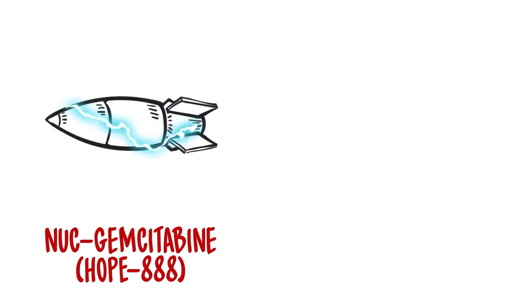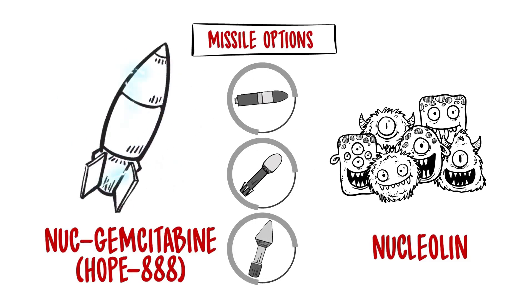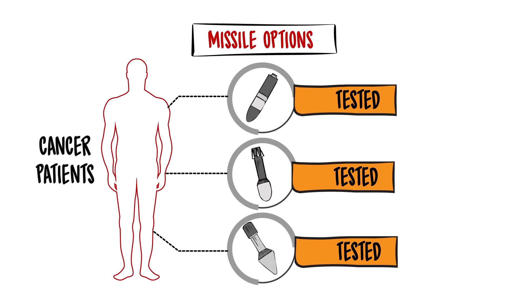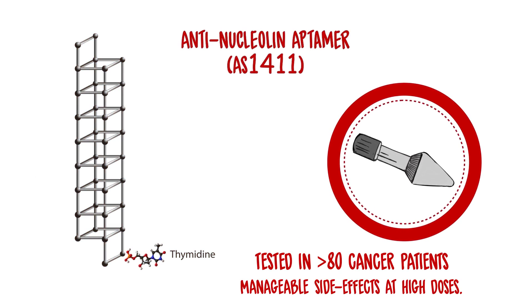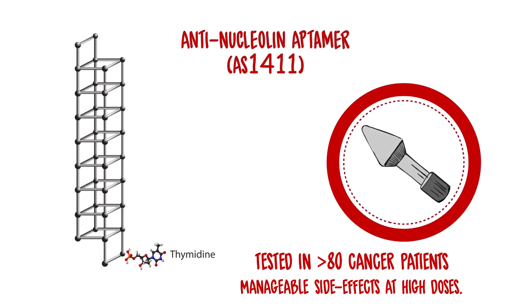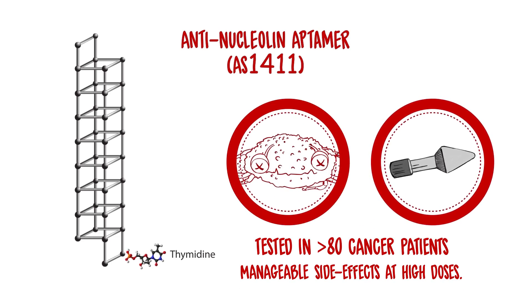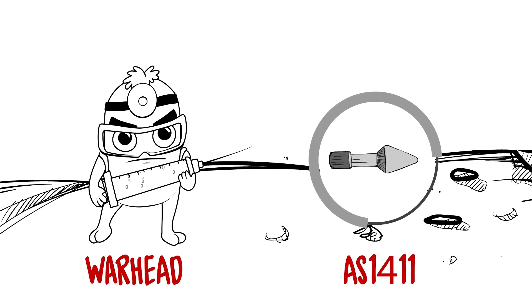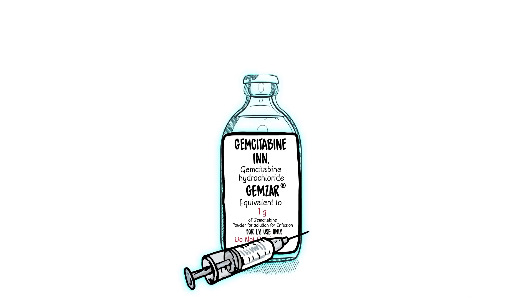To construct Nukgem, we had to find the right missile that can home in and lock onto nucleolin with great precision. Ideally, we wanted to use a missile that has already been tested in cancer patients so we know it can be given safely. We found one such missile: AS1411, an aptamer drug. AS1411 binds tightly to nucleolin and is actively taken up inside the cancer cells where it triggers cell death. Next, we needed to hitch a cancer cell killing warhead to AS1411 to make it even more powerful, and we found gemcitabine to be ideal.